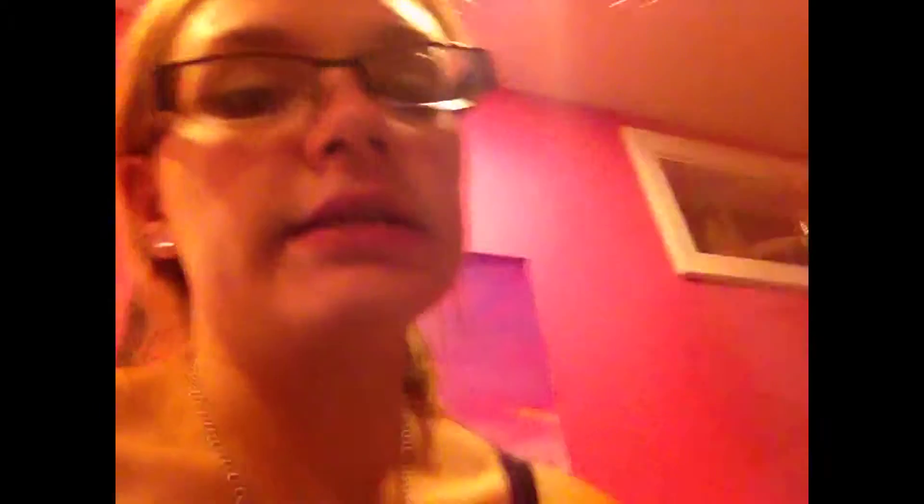I got the Dr. Grip pen and it writes in black ink — it's white and pink. And I just got some tape because tape can come in handy. So that's what I got for school. Some other things I got are two bottles of soda, a two-pack of Glade candles, two packs of M&Ms, and a bathing suit.